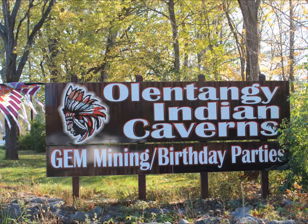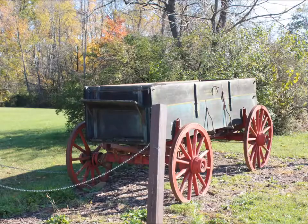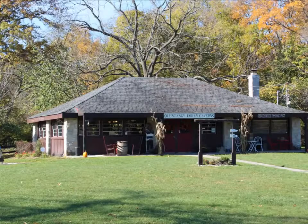Today I'm at the Olentangy Indian Caverns, which is north of Columbus. You are greeted by two old wagons. This is the gift shop as well as where you buy tickets.